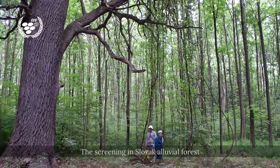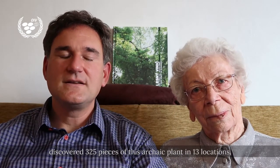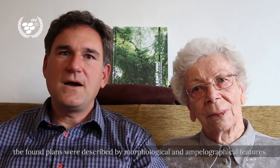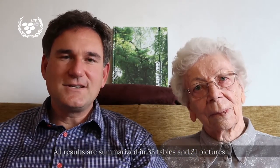The screening in Slovak alluvial forests discovered 325 pieces of this archaic plant in 13 locations. Among other study results, the found plants were described by morphological and ampelographical features. All results are summarized in 33 tables and 31 pictures.